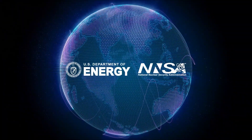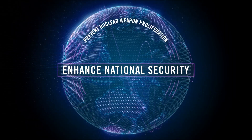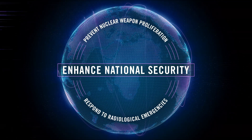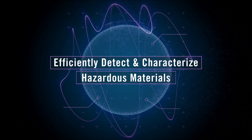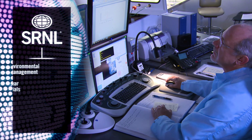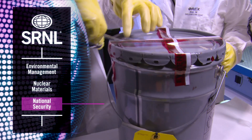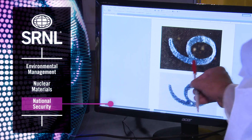The United States Department of Energy and the NNSA enhance national security by preventing nuclear weapon proliferation and by responding to radiological emergencies around the world. A significant part of this mission is the ability to efficiently detect and characterize hazardous materials. Savannah River National Laboratory is a unique, multi-program DOE research and development center. The lab's National Security Directorate specializes in radiological detection, characterization, and forensic science.